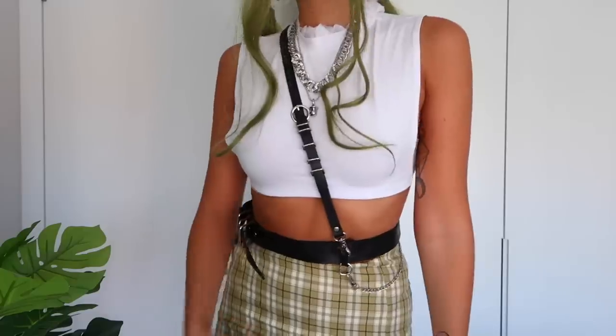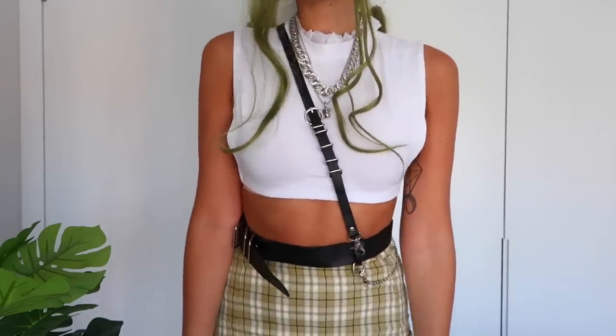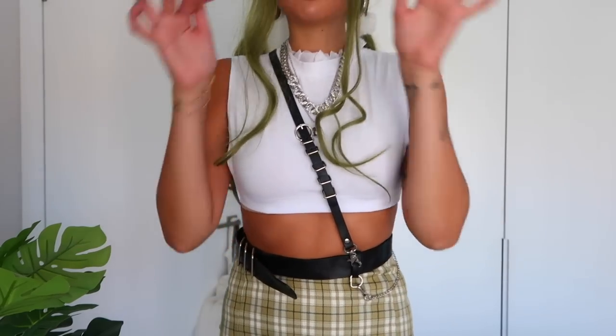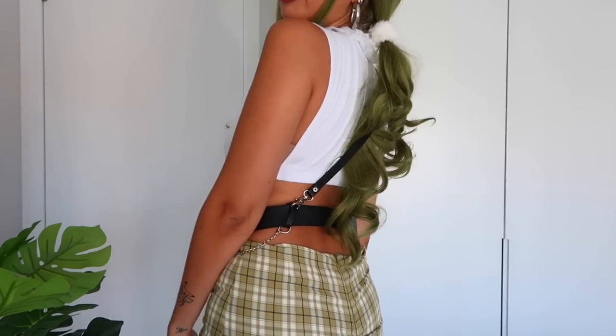Next I have another accessory — a belt. Let's see if I can even put this on properly. It looks so cool — it has a chain, very badass but also slim at the same time. I can't wait to put together a bunch of different outfits to wear with this.